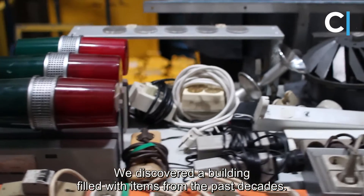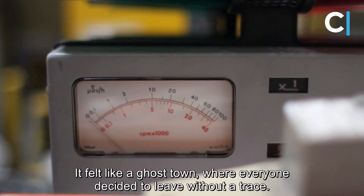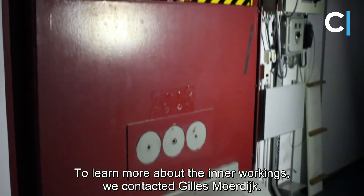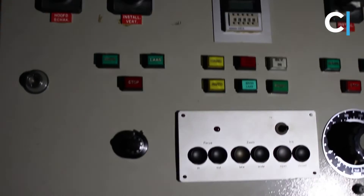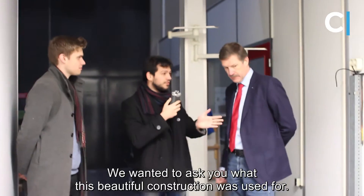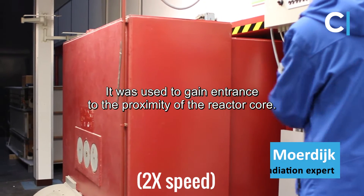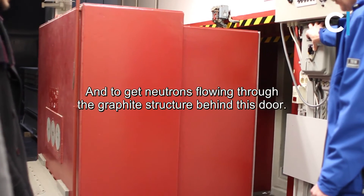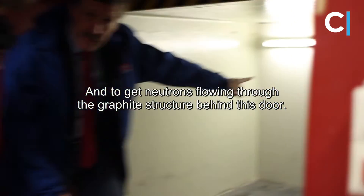We discovered a building filled with items from the past decades. It felt like a ghost town, where everyone decided to leave one day without a trace. To learn more about the inner workings of the reactor, we contacted Gilles Moordijk, an expert on radiation and radioactive materials. This construction was used to gain entrance to the proximity of the core of the nuclear reactor, and to be able to have neutrons coming through the graphite structure behind this door.